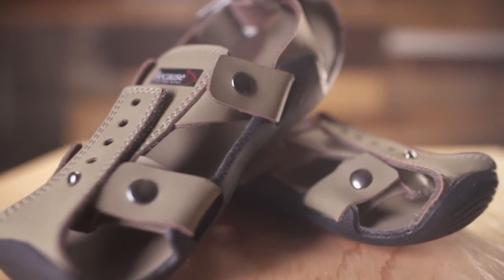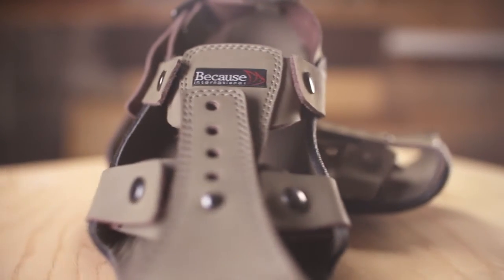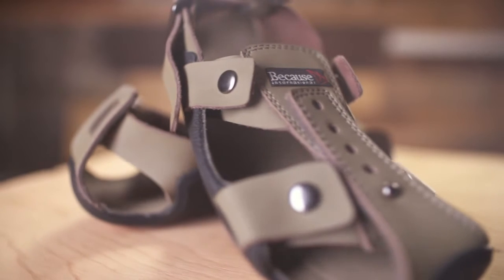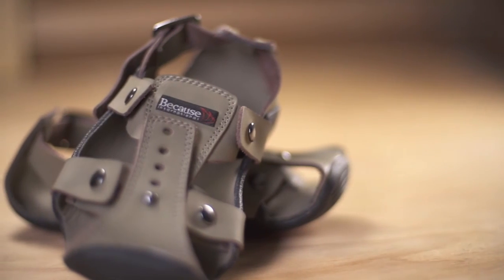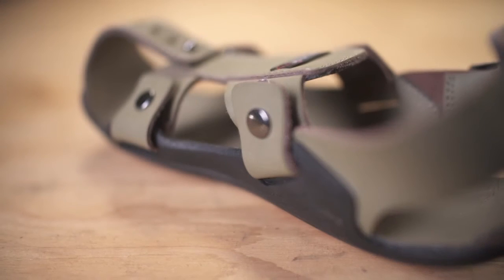In addition to five sizes of growth, the shoe will last five years. High-quality materials enable this long lifespan. The sole is made of compressed rubber, while the upper is made using high-quality leather and heavy-duty snaps.